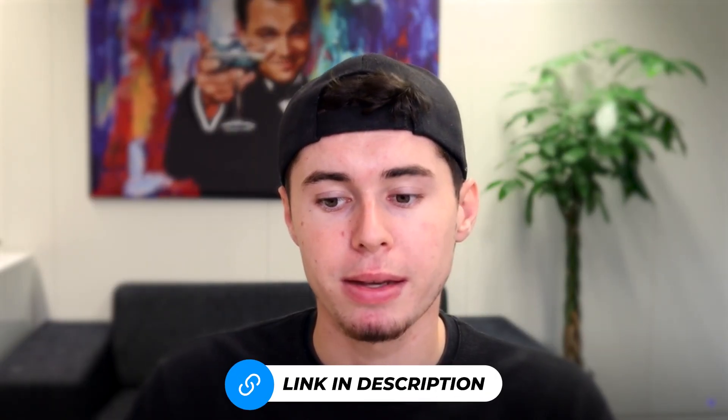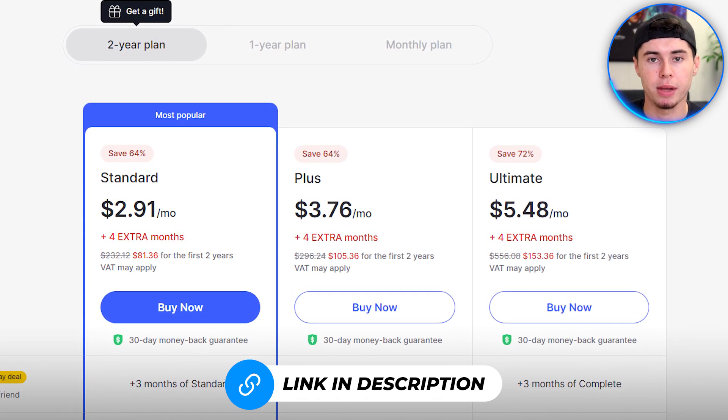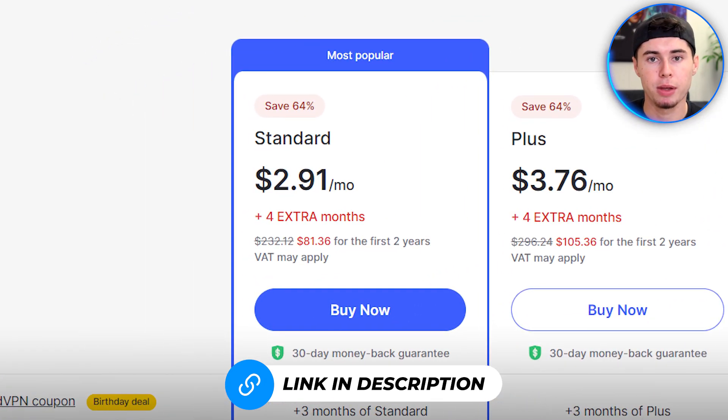By the way, the link to this app is in the description down below. With my exclusive link, you can get NordVPN for as low as $3 per month or 10 cents per day. This is the craziest deal on the internet and is only available for my viewers.